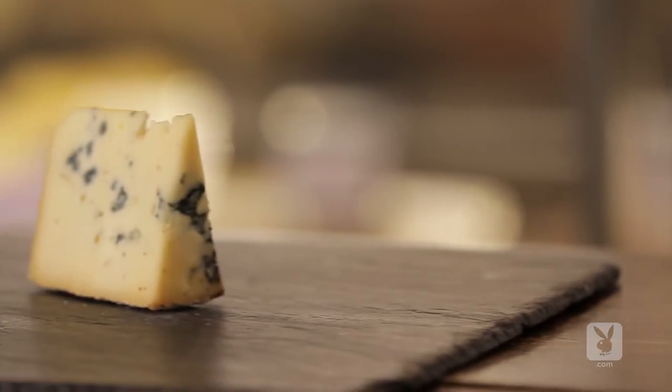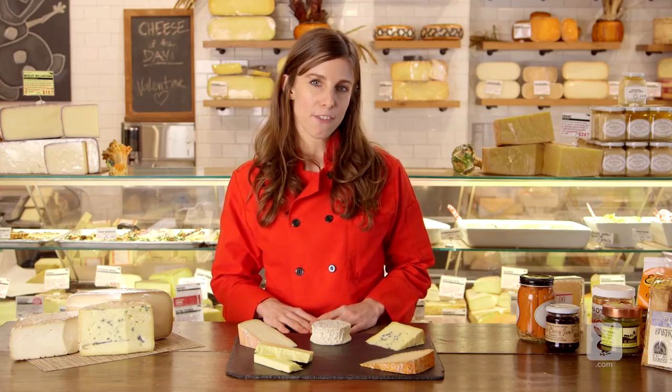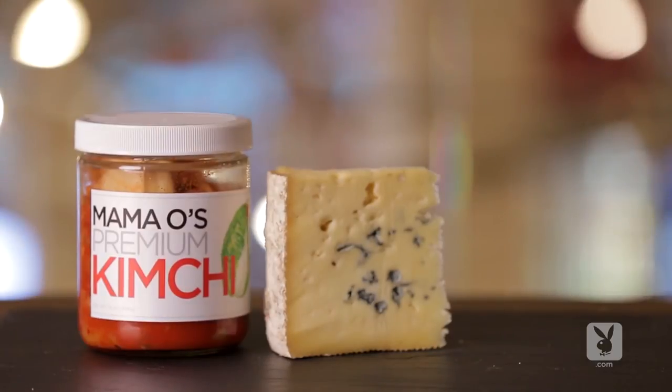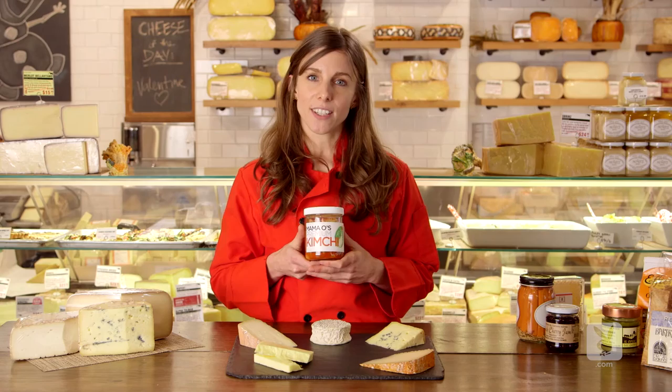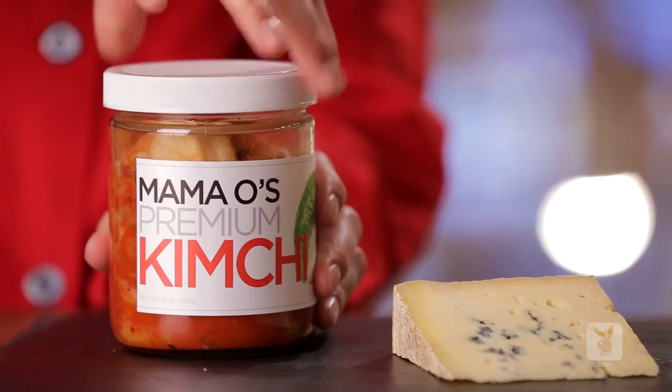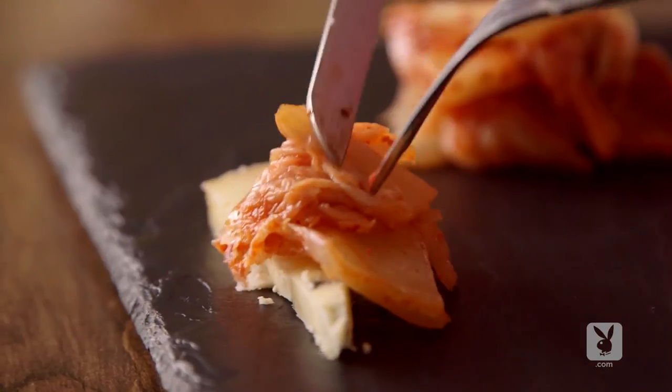Last but not least, blues. People love to pair sweets with blues — it's a very classic pairing. Dark chocolate and blue cheese is a real crowd pleaser. Walnuts and blue cheese are also a classic. But if you want something a little bit more off the beaten path, kimchi — which is Korean fermented cabbage — is pretty funky. It's definitely going to stink up your dining room, but when you pair it with blue cheese, it tastes just like buffalo chicken wings with blue cheese dressing.